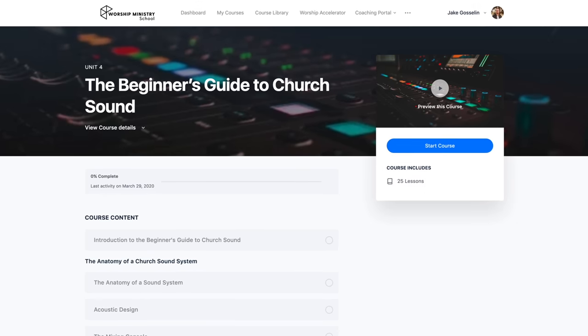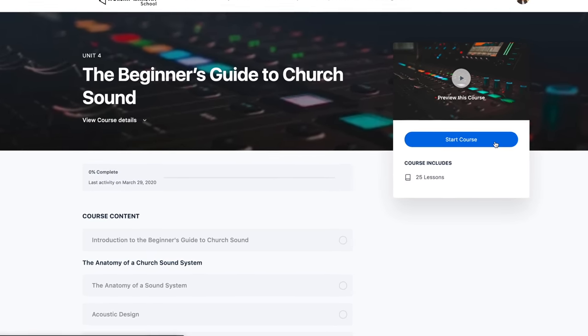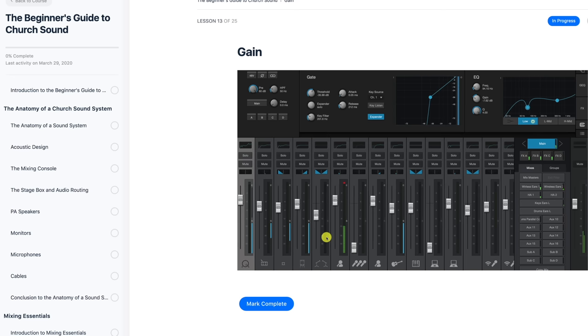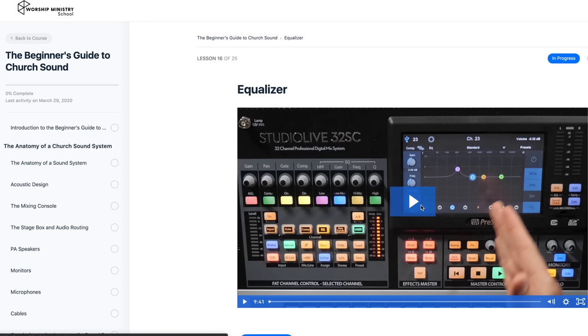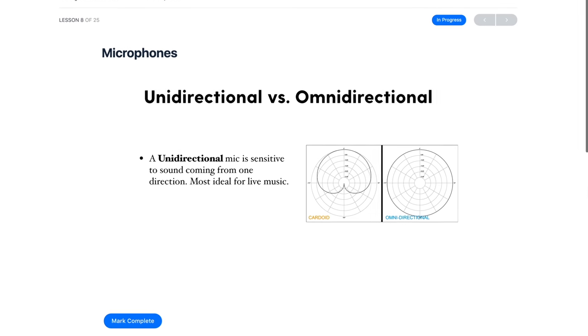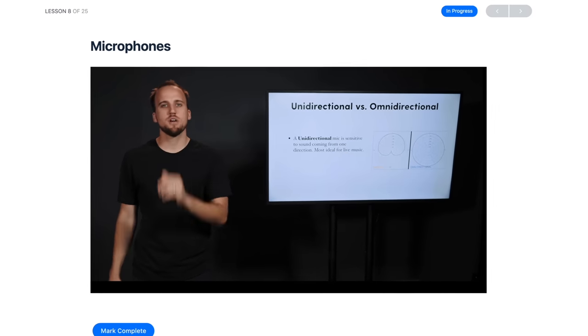This video is brought to you by the Beginner's Guide to Church Sound, a step-by-step online course for worship tech teams. It's a concise introduction to mixing audio in a worship ministry environment, covering topics such as the anatomy of a sound system, signal processing, and navigating pretty much any modern-day mixing console. Click the link below to enroll your team today.